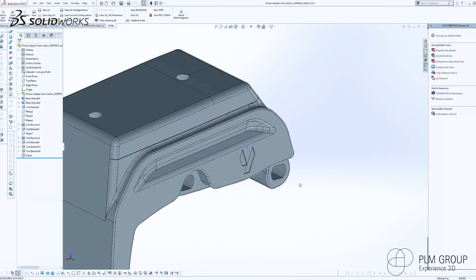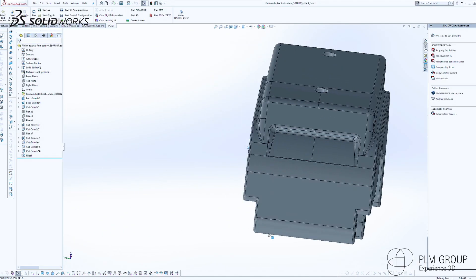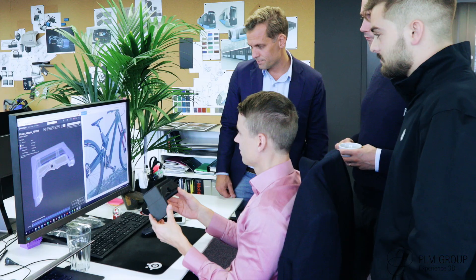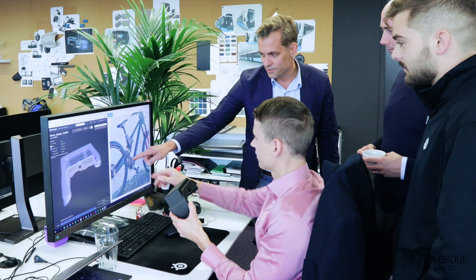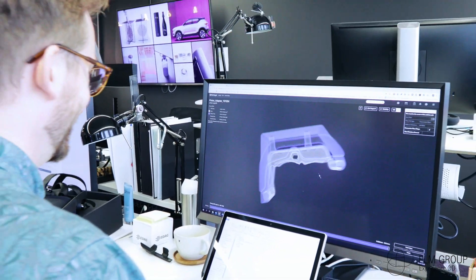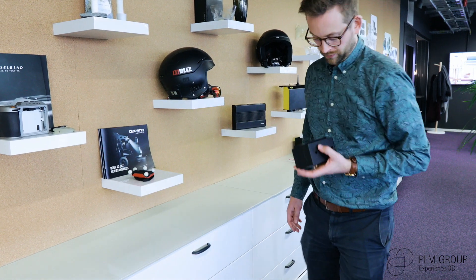They were planning on machining this adapter in aluminum, so we started investigating if we could print it in carbon fiber reinforced plastic instead. We realized that we could cut the lead times by weeks, have a reduced cost, and the part was also 30% lighter — so that was a real bonus.